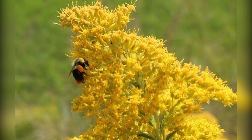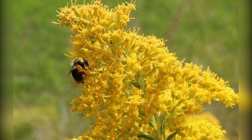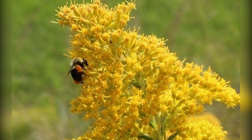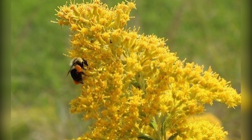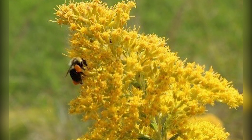As the bumblebee lands on flowers to sip nectar, it picks up some pollen, but also leaves some behind. This is how pollination happens. There are many different colors of pollen, ranging from white, yellow, orange, brown, and even blue.